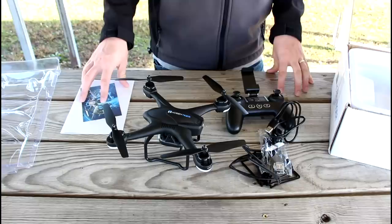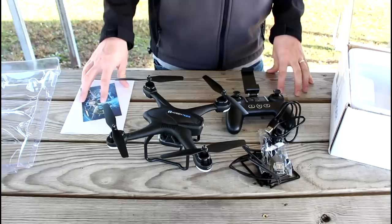This is very easy to fly. The instructions were great. The app worked really well. Thanks a lot for watching. We'll see you in the next video. Bye!